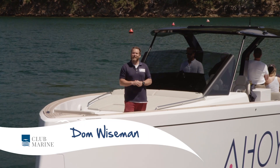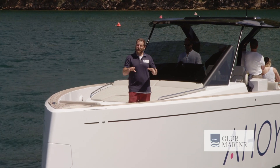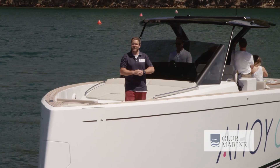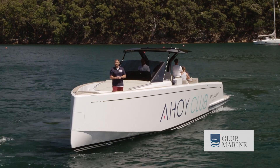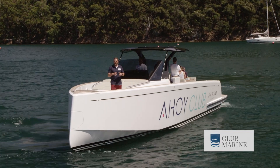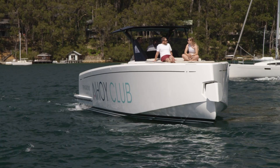Australia has the perfect environment for dayboats. We've got the weather and the waterways, and for that reason European dayboats are becoming very popular in this country. A new player to the scene, Pardo Yachts, has certainly got the attention of aspiring owners with the Pardo 43. It combines a unique look with some very innovative design features.